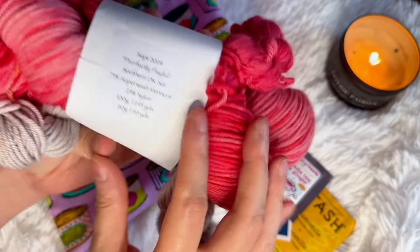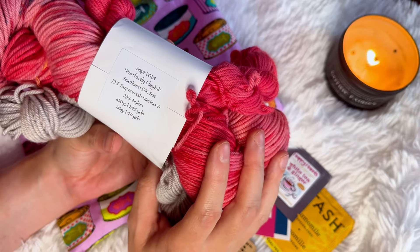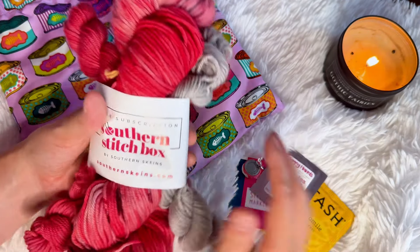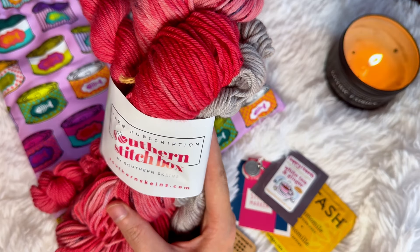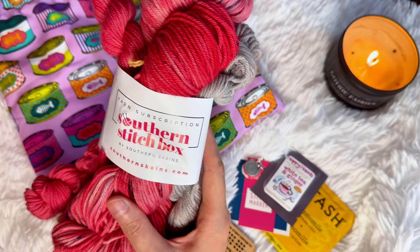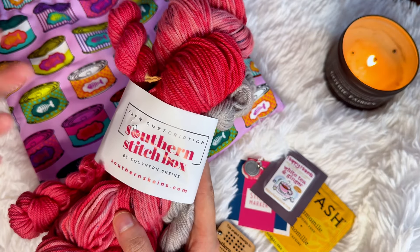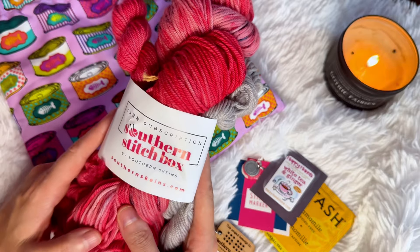Last but not least, we have the yarns. This is the September 2024 Southern DK set called Purrfectly Playful, and it is 75/25 Superwash Merino Nylon. It is pink, which makes me exceedingly happy — it matches our charm colors almost exactly. I really enjoy getting the DK weight sock sets because it's a little different from my usual fare; I typically work with fingering, but I enjoy knitting up DK weight socks here and there — they're instant gratification. A lot of yarn shops are seeing higher demand for DK weights because more projects are using them, so it's becoming more popular again.